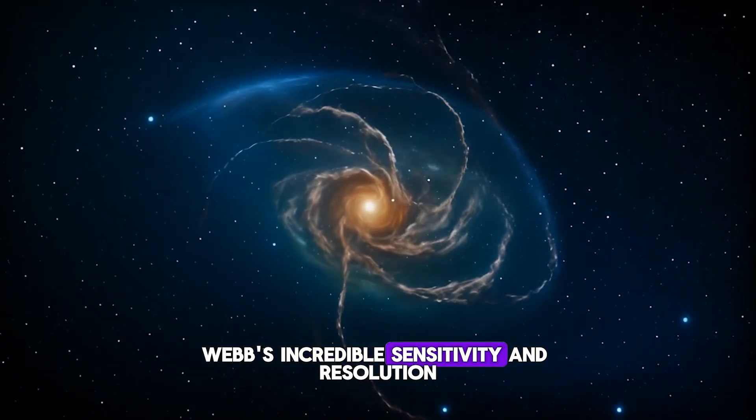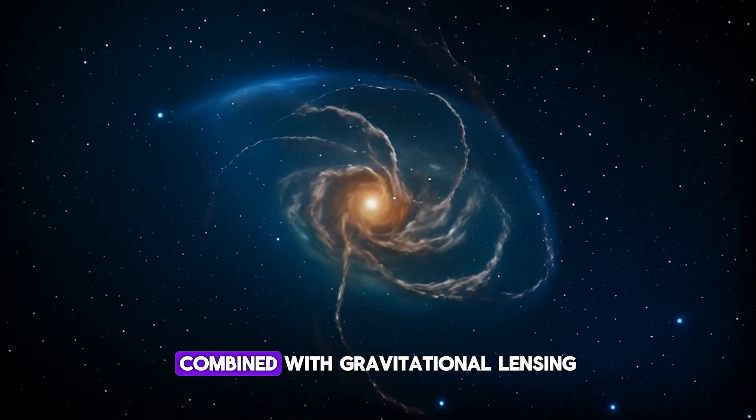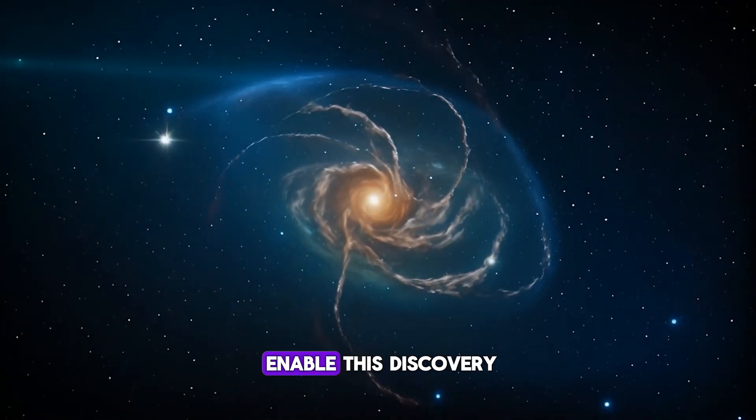Webb's incredible sensitivity and resolution, combined with gravitational lensing, enabled this discovery.